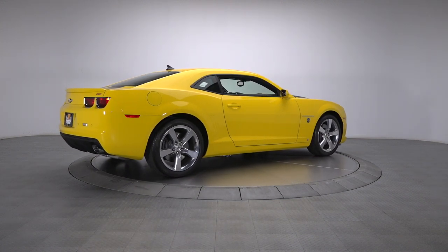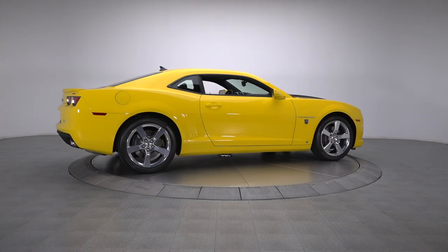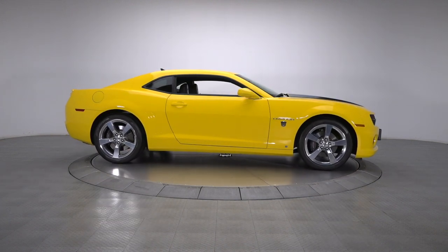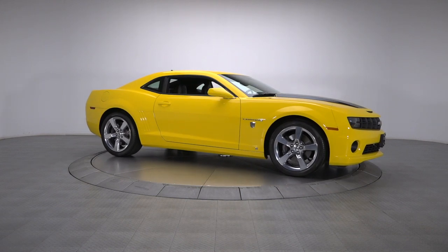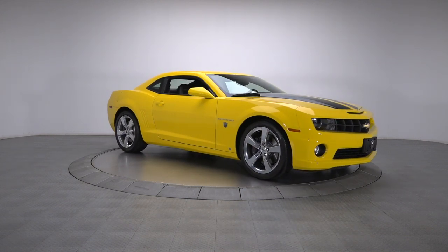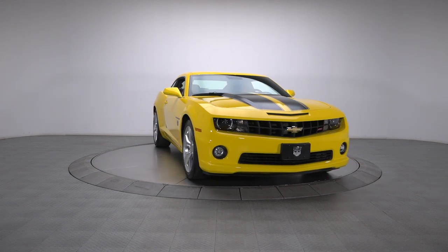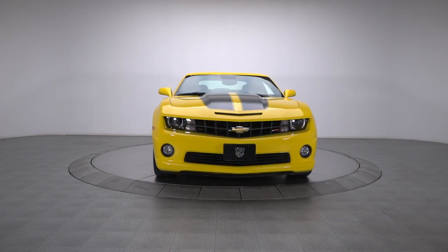With its stout V8, world-class drivetrain, and a roster of desirable options, this Camaro combines great performance with pleasant road manners. And with its low mileage, cool exclusivity, and show-stopping good looks, it's the kind of car you buy, enjoy on weekends, and hang on to for a long time.